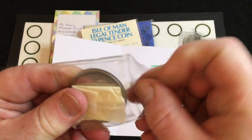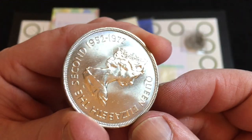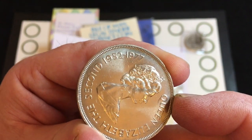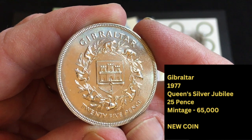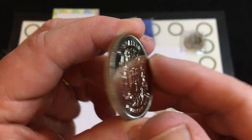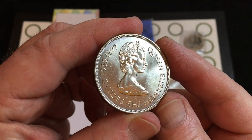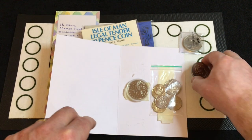Jude was able to pick both of these crowns up for a pound each. This one is a Silver Jubilee coin — 1952 to 1977 — from Gibraltar. Again it isn't a crown that I've actually got. Lovely Jubilee!